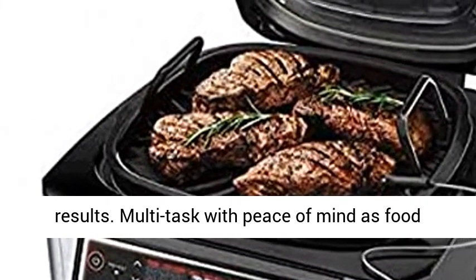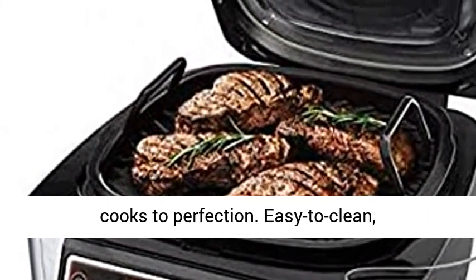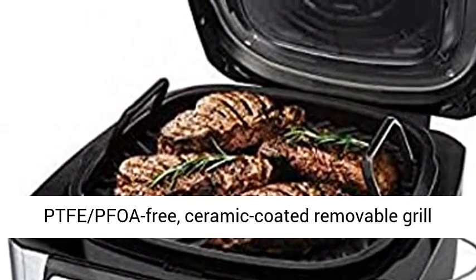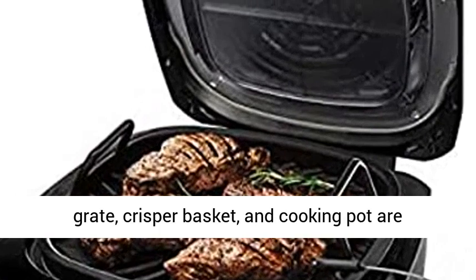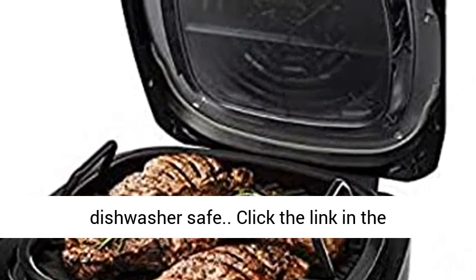Multi-dash — with peace of mind as food cooks to perfection. Easy to clean, PTFE-PFOA-free, ceramic-coated removable grill grate, crisper basket, and cooking pot are dishwasher safe.